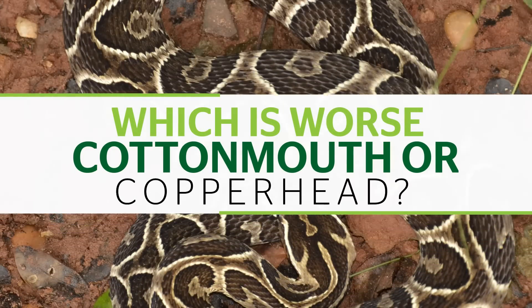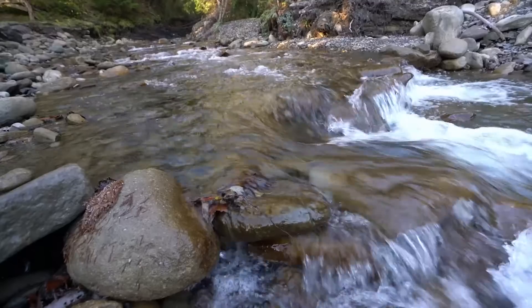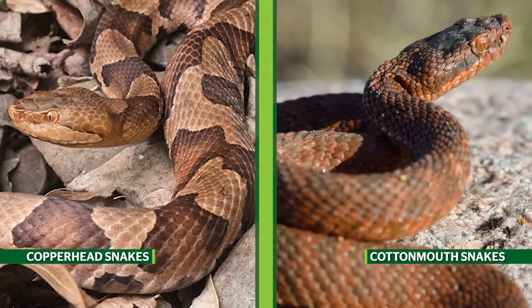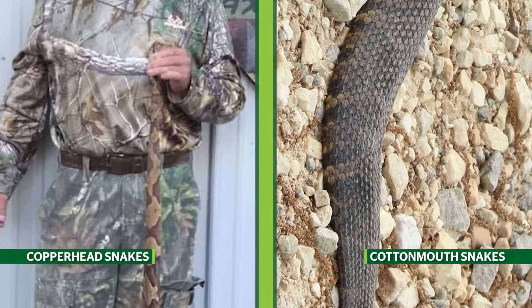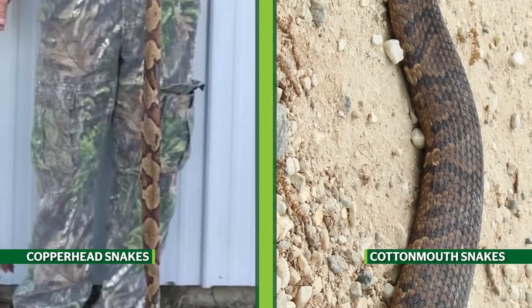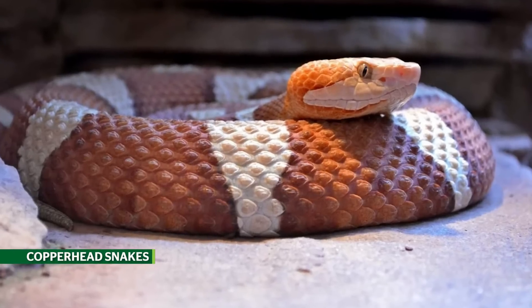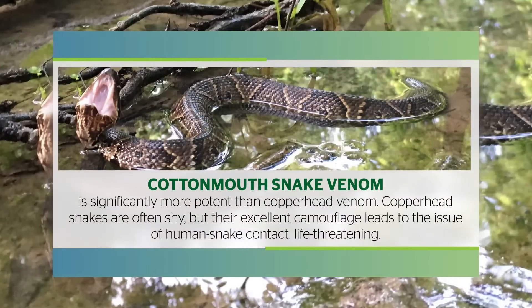Which is worse, cottonmouth or copperhead? Cottonmouths and copperheads live in many of the same places and are often mistaken for one another. Both species prefer forested areas, though cottonmouths are more reliant on water than copperheads. The largest cottonmouth snake ever recorded makes copperheads look tiny in comparison. The largest copperheads grow to around 3.5 feet long, with the largest on record measuring 53 inches, or 4 feet 5 inches. While both species are venomous, only one has a bite that requires immediate hospitalization. Cottonmouth snake venom is significantly more potent than copperhead venom.